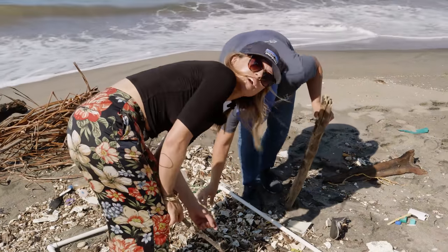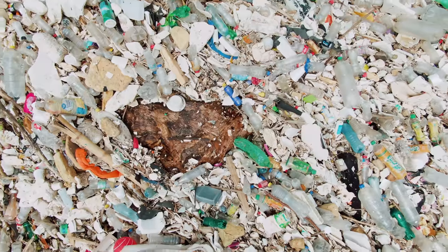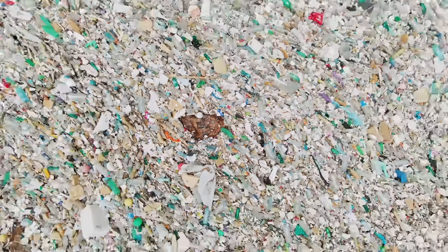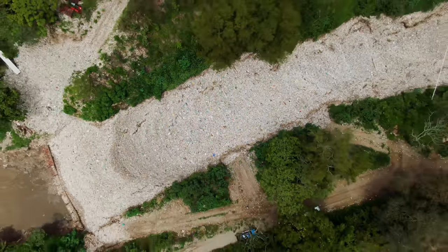This is the dirty part of the job. Only when you've been in these places do you really realize the problem. When you're in the office and you see pictures, you're not really aware — you can't smell it, you can't see the size or the perspective, how much there actually is and how big the problem really is.